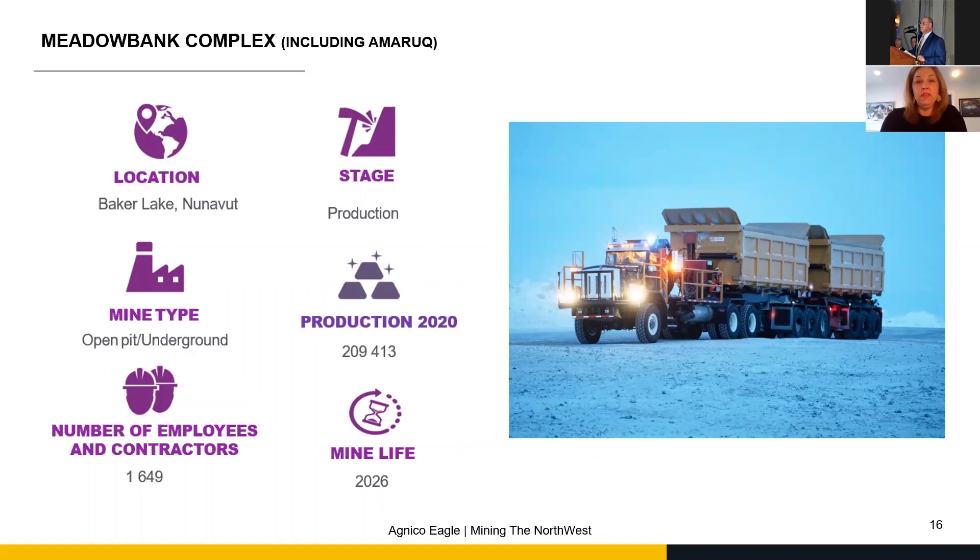This is the Meadowbank Complex. When we land with the plane, we have our own airstrip by the mine and we operate it ourselves.